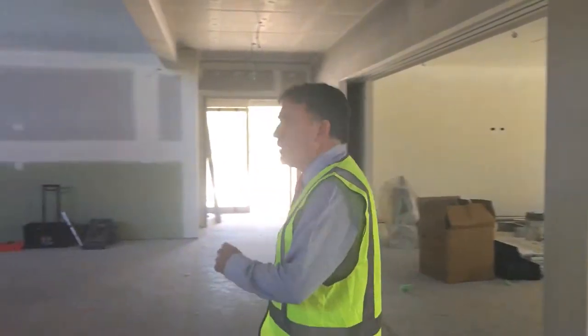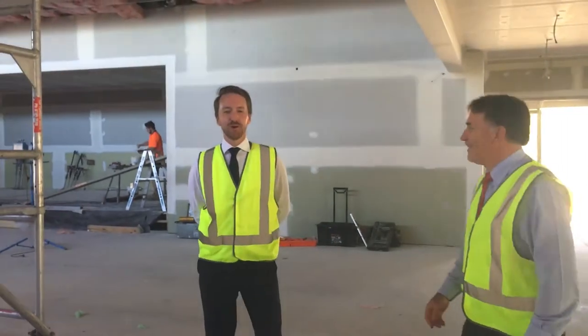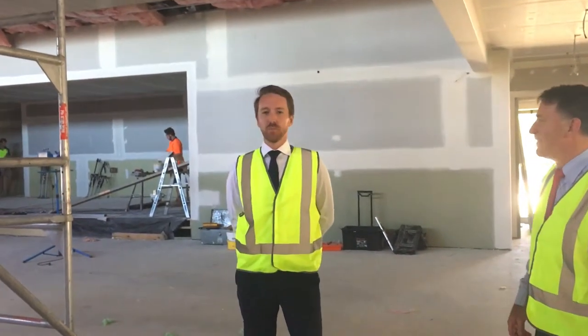Maybe I can introduce you to our new Head of Year 9, Rob Jenkins. G'day Tony. It's an exciting day to be talking about our new building.